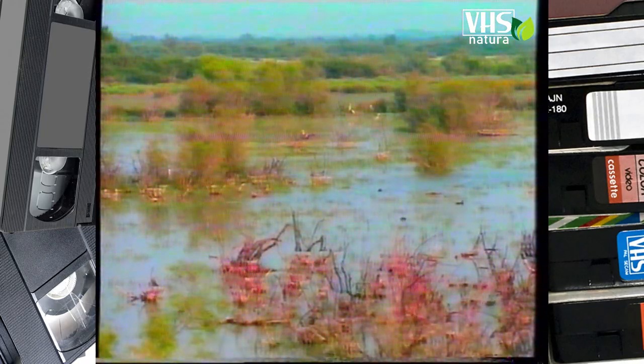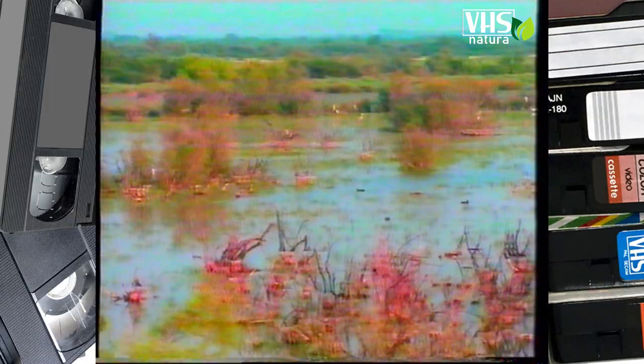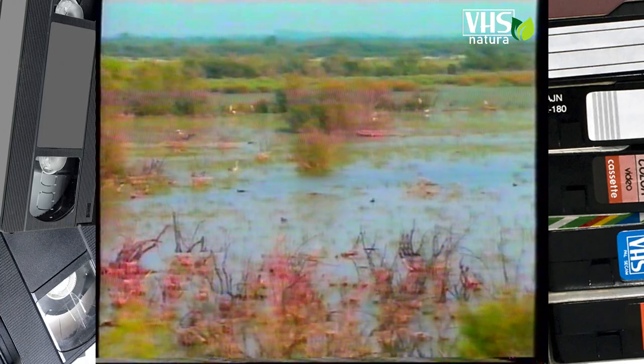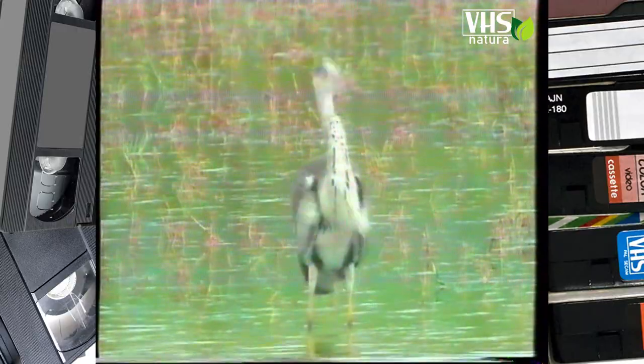Nelle favole di La Fontaine, gli aironi sono degli uccelli dal lungo becco inserito su un lungo collo. Questi grandi trampolieri vivono sulle rive dei fiumi, nelle paludi o negli stagni. I due abili pescatori che vedremo sono tipici della Camargue, una bellissima regione francese.